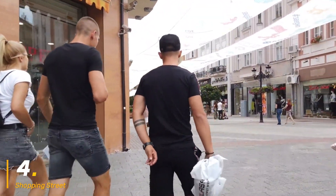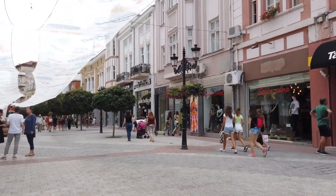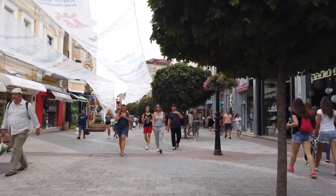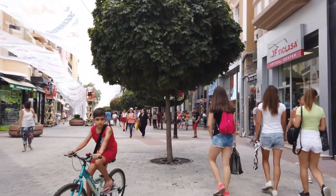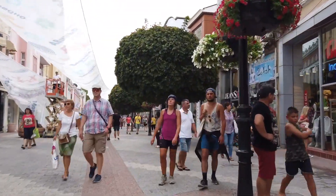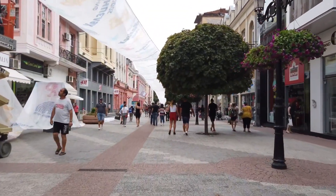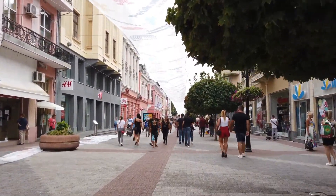Number 4: Stroll along the Main Shopping Street, Knyaz Alexander I — a picturesque pedestrian street right in the heart of the city. Named after Alexander I of Battenberg, the first prince of Bulgaria who ruled from 1879 to 1886, this street connects Plovdiv's Old Town to many of the city's top attractions. As you stroll down, you'll be surrounded by beautiful historic buildings, many carefully restored and now housing art galleries, cafes, and boutique shops. The architecture is a mix of styles, with some buildings dating back to the 18th and 19th centuries, giving the street a unique, dynamic charm.